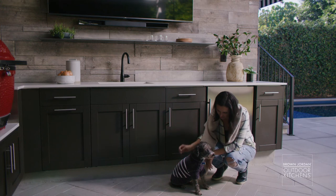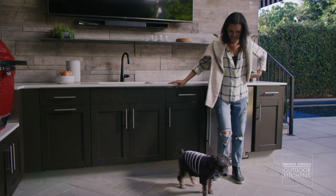With an eye to functionality, space planning, and beauty, an outdoor kitchen like this can serve and entertain your family for years to come.